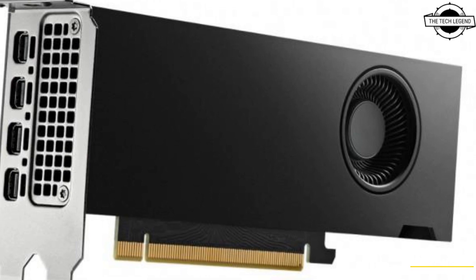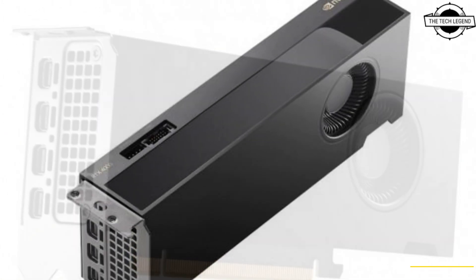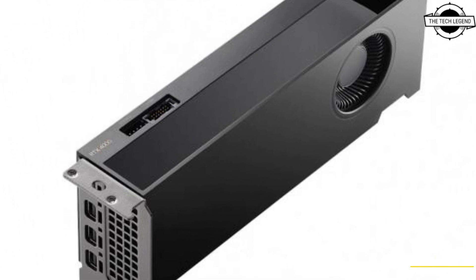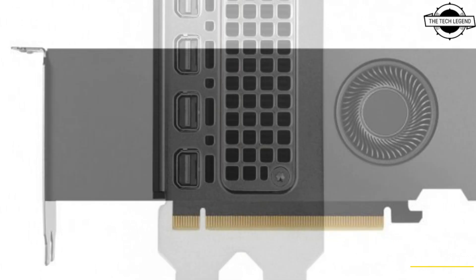Hello friends, welcome to the TechLizzen channel. Today I will talk about the ELSA NVIDIA RTX 4000 SFF Ada. ELSA announced its latest addition to its graphics card lineup for creators and professionals.